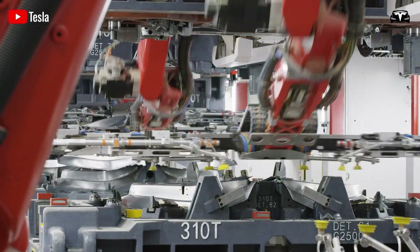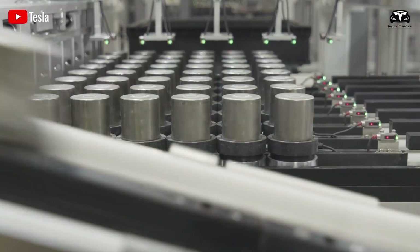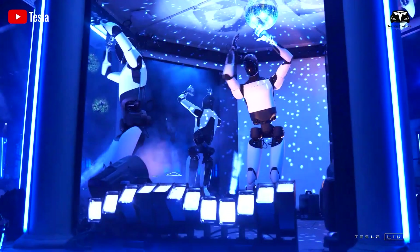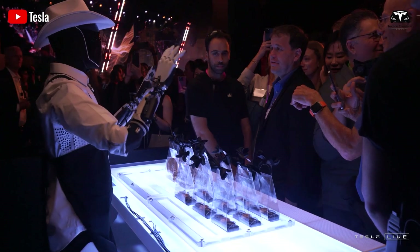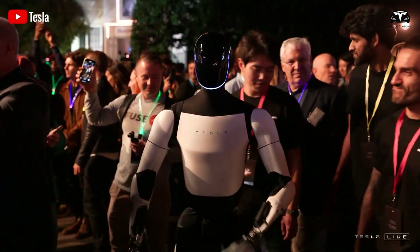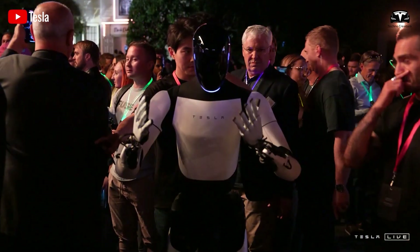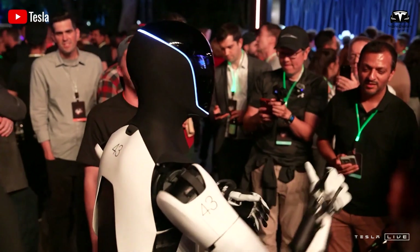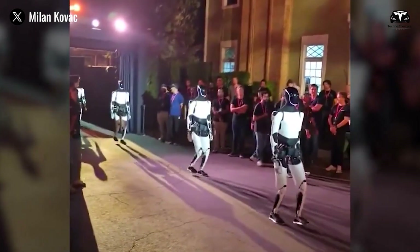Although a dedicated production line has yet to be established, over 100 Optimus units have been manually assembled by Tesla engineers, demonstrating impressive adaptability and innovation. Last year, around 50 Optimus robots were showcased at a major event, interacting with attendees and becoming a central highlight. No other company has enabled customers to directly engage with a humanoid robot like Tesla has. Musk has even projected the eventual production of billions of Optimus robots, likening their prevalence to that of smartphones.